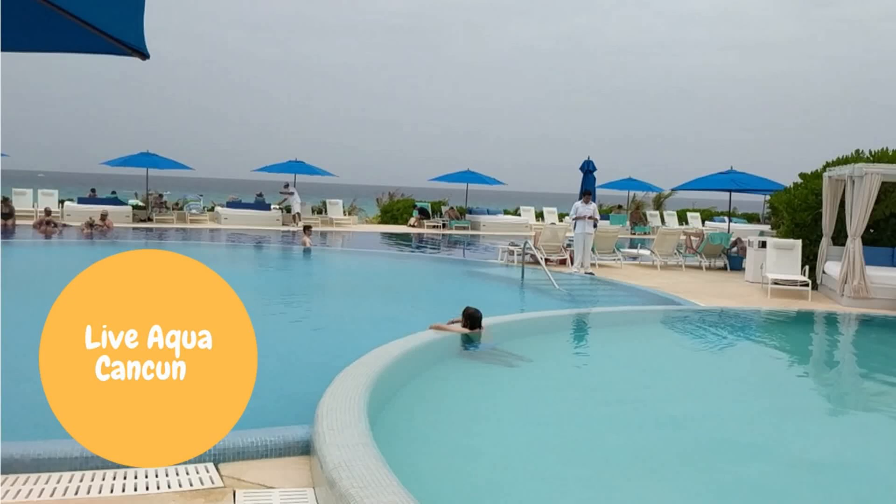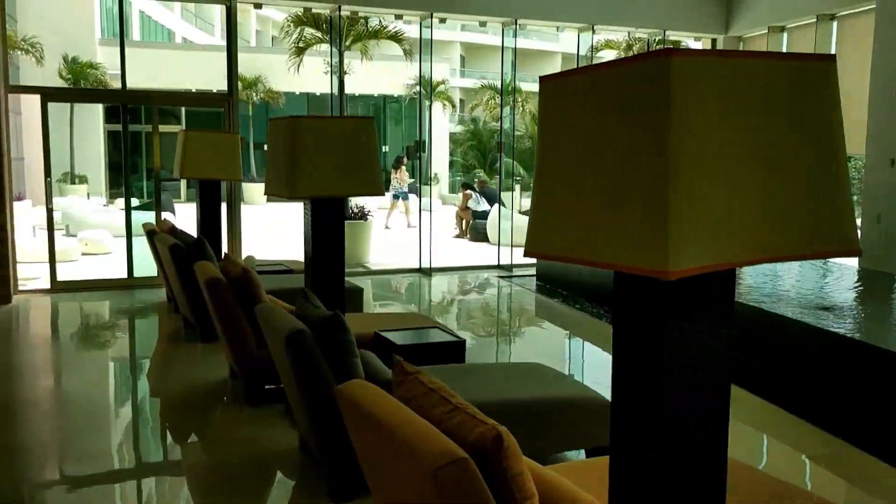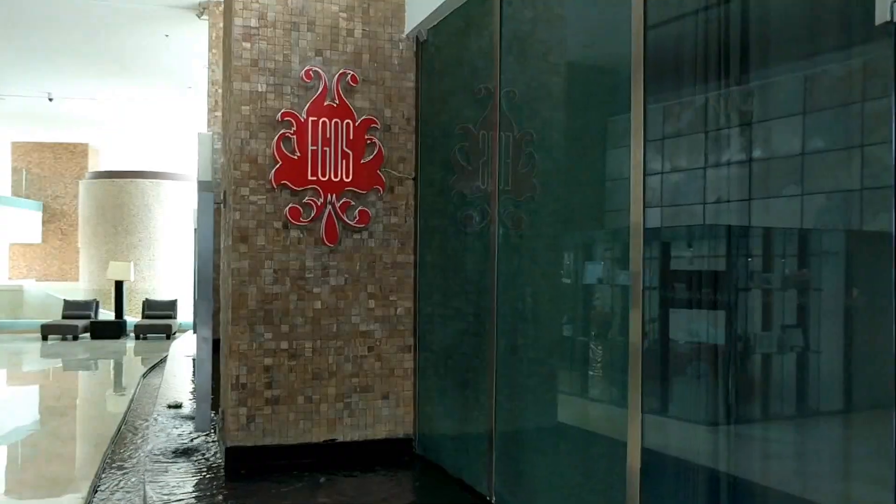It's Angie from Trips with Angie. I'm a certified luxury travel specialist and today let's take a look at Live Aqua Cancun. This is an adults only all-inclusive resort with lots of activities.